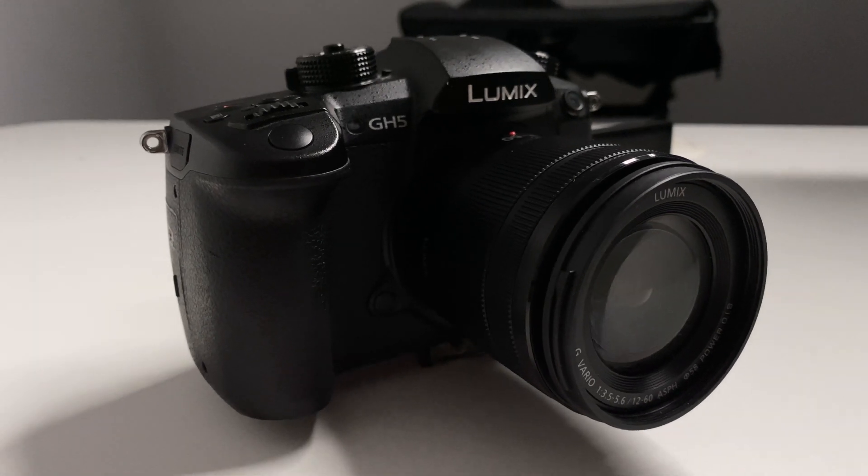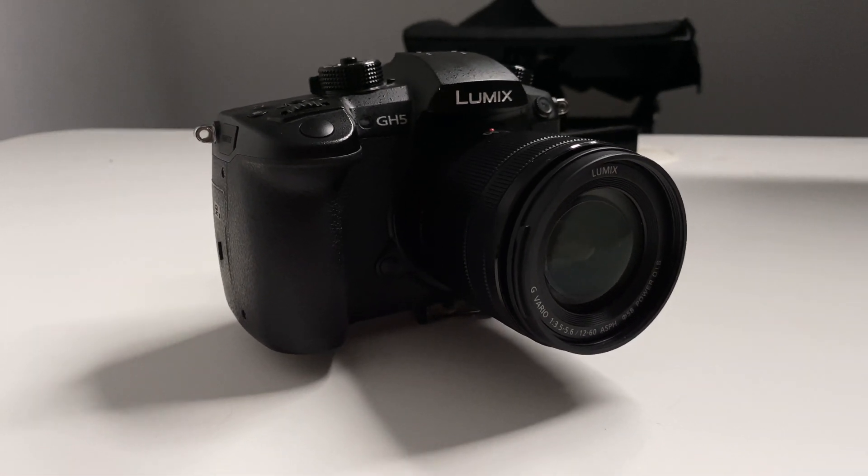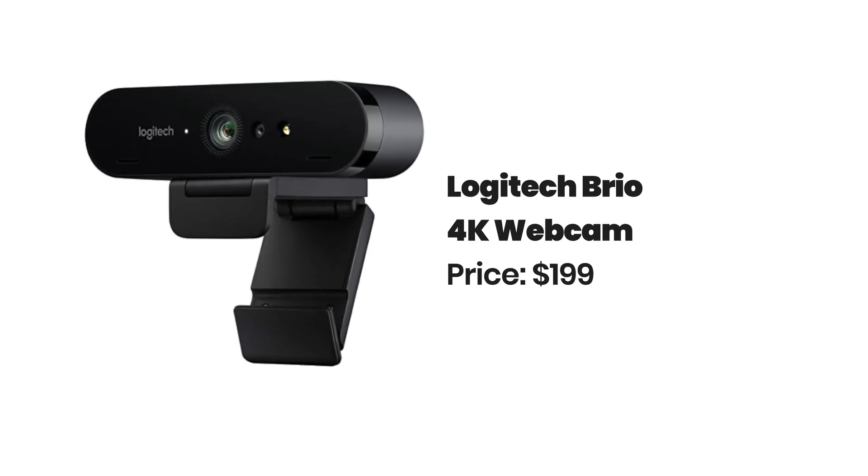For your camera, there are a range of different options at a range of different prices. I use the Panasonic Lumix GH5, but there are some good options under $1000 such as the Sony A6300. If you're on a tighter budget and you don't have a DSLR, you can pick up a Logitech webcam for between $100 and $200 that records in full HD.